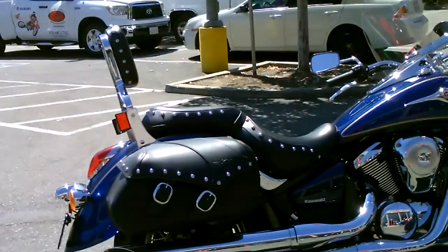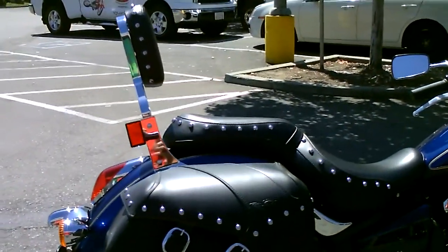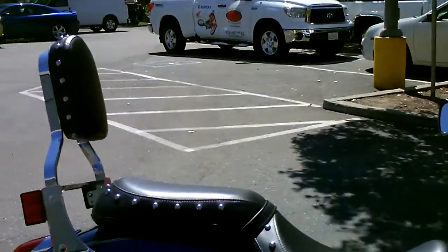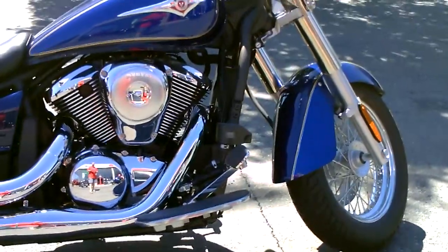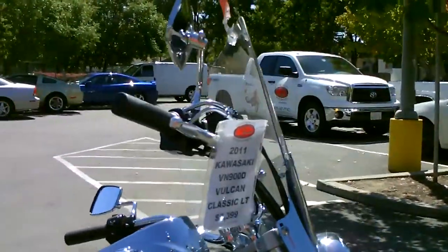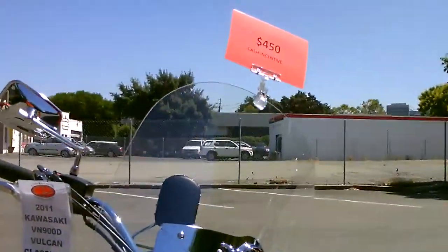These are standard features that include the beautiful leather studded saddlebags, the studs on the seat, and also the matching passenger backrest. It comes standard with the floorboards for the driver with a heel-toe shifter on the other side, and also the full-size plexi fairing.